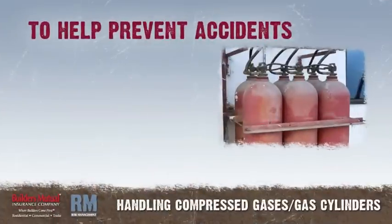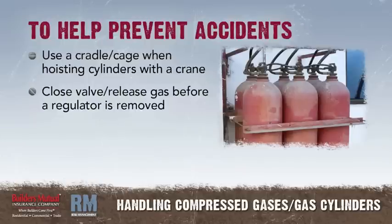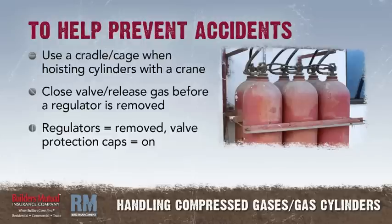To help prevent accidents, use a cradle or cage when hoisting cylinders with a crane. Close the valve and release gas from the regulator before a regulator is removed. Be sure the regulators are removed and valve protection caps are on before moving cylinders and while the cylinders are in storage.